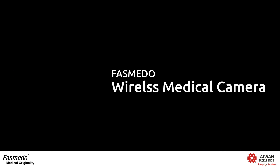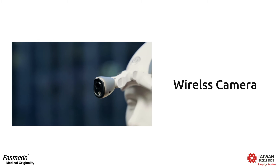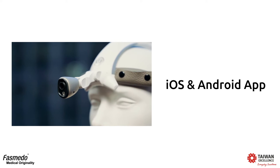We promise to offer products with innovation, customer demand, and quality convenience. Now, our wireless medical camera — the FM100 — is a wireless camera. We provide a smart app on iOS and Android to control it.